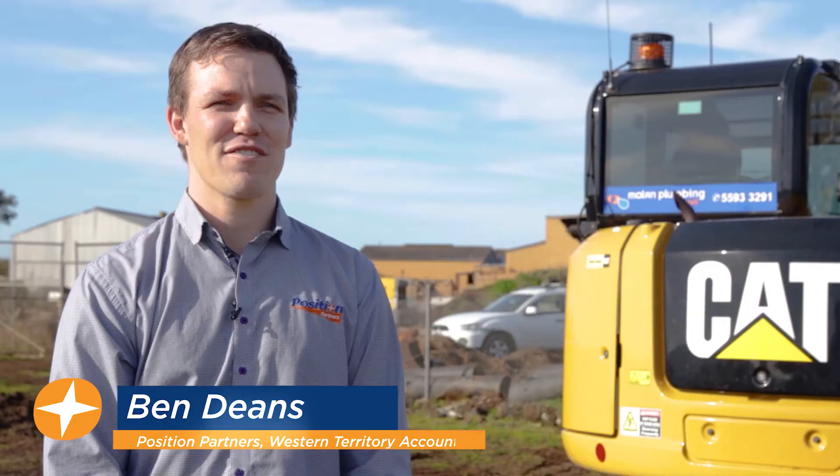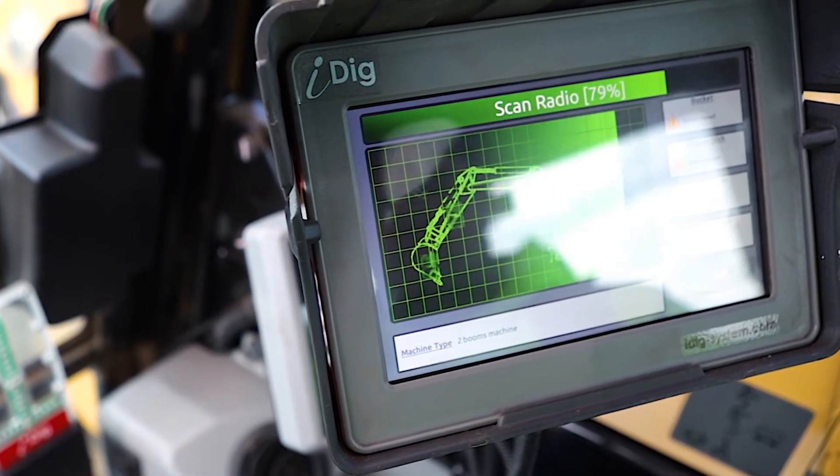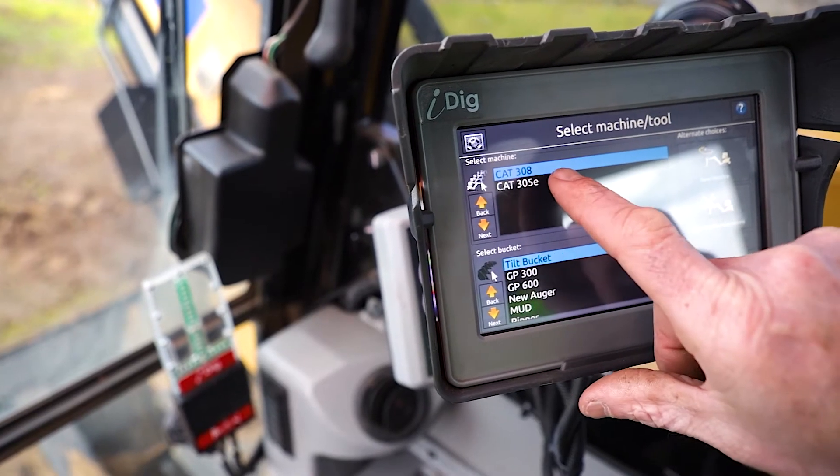iDig is a 2D machine technology that focuses on real-time slope, depth, and length, giving you real-time information right at your fingertips straight away.